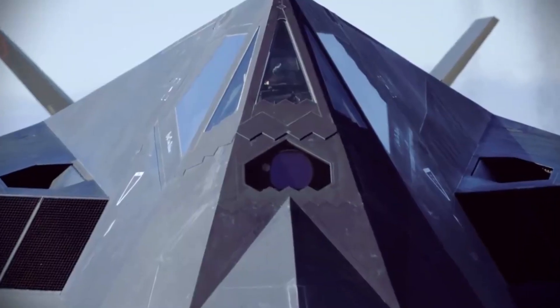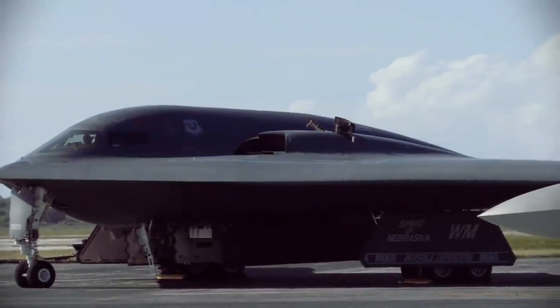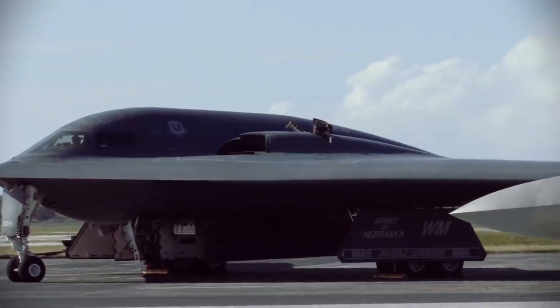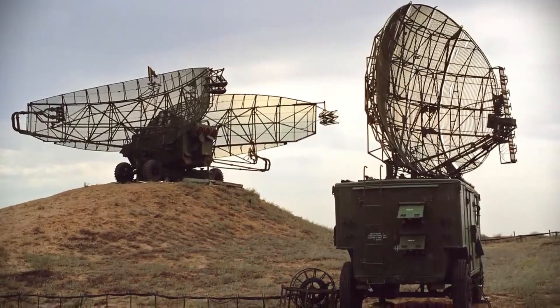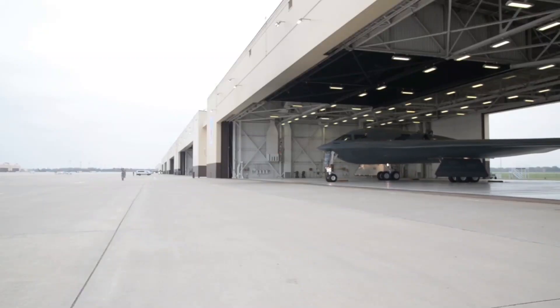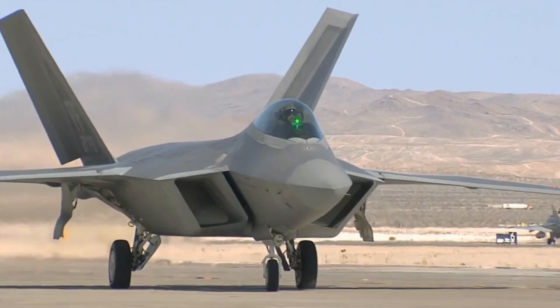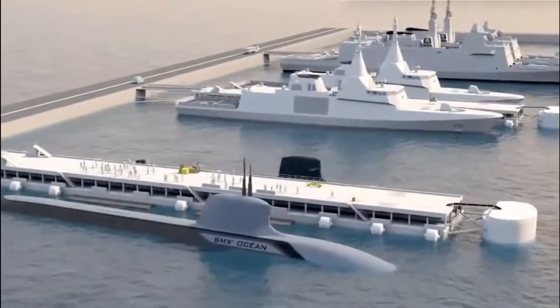Stealth technology is another insane military technology that has been developed in recent years. Stealth technology allows aircraft to evade detection by radar and other sensors, making them much more difficult to detect and track, and allowing them to operate in areas that would otherwise be too dangerous. The U.S. military has been using stealth aircraft for several decades, with the F-117 Nighthawk being the first operational stealth aircraft. Stealth technology has also been applied to other military vehicles, including ships and submarines.